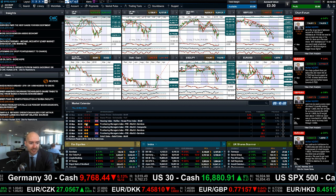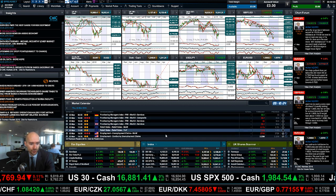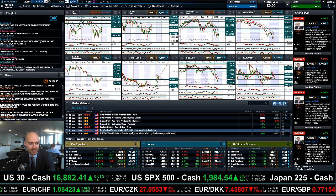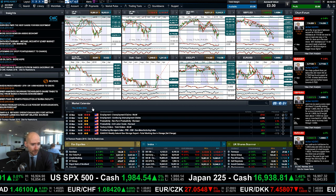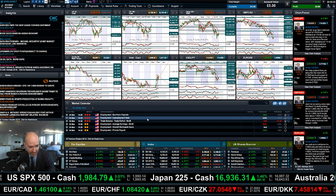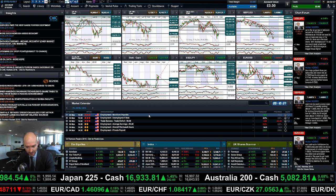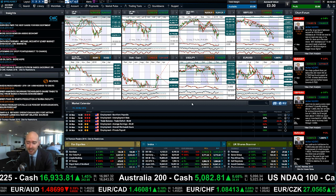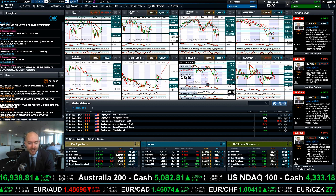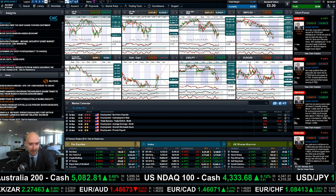In regards to economic data today, we've got more PMI data from the eurozone, employment claims from the US, factory orders, and PMI ISM numbers from the US. Then finishing up with Friday — you've got employment data, non-farm payrolls. Make sure you don't forget about that one, it's going to be very important going forward. Good luck with your trading and join me again tomorrow to find out what happened next. Thank you very much, goodbye.